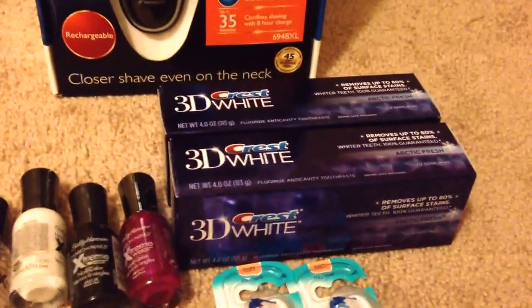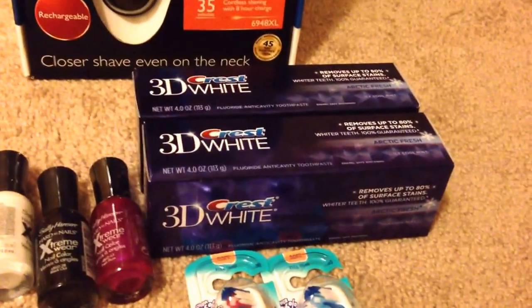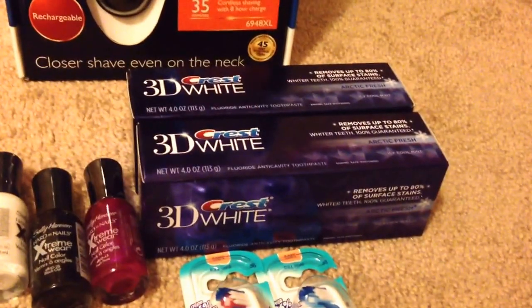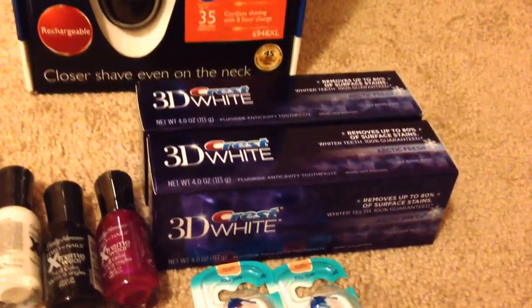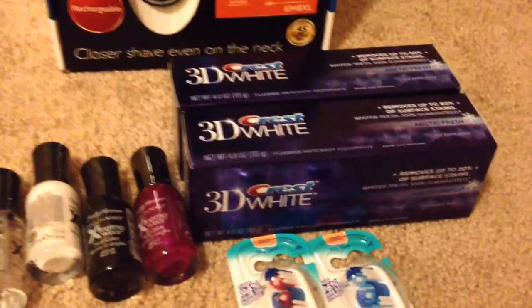And for the Crest 3D White, these are on sale for $2.99, and you get two ECB back if you buy one — there's a limit of two. So I grabbed two, and the total is $5.98. I used two $1.00 manufacturing coupons, which brings me down to $3.98, and then I got my 4 ECB back.